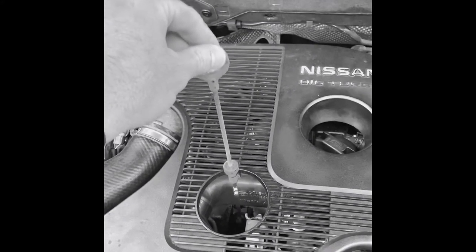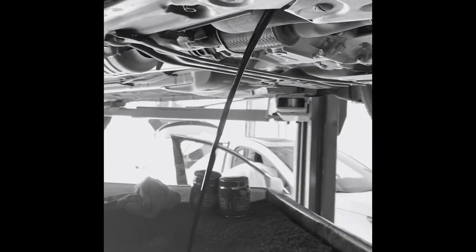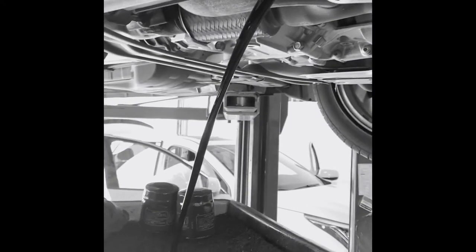See that thing there? That's your dipstick. See how it goes in and out? You don't got to worry about that, because all your oil changes are going to be included as long as you own the vehicle. Look at that oil drain.